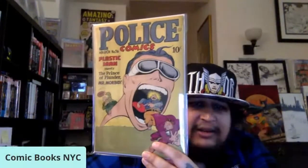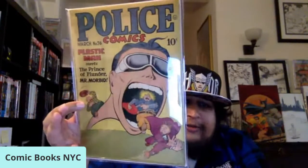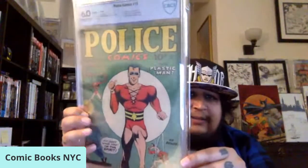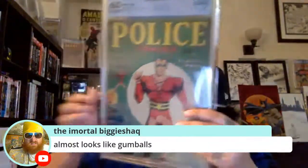Definitely some oldies in this haul, but I really dig that Jack Cole Police Comics cover. For a book of this age — 72 years old — it presents really well. Jack Cole is one of the greats, especially with this character. The slab of the haul is also a Police Comics: number 15, 1943, Gil Fox cover. What makes this key is that it's the first Spirit cover on a comic book — Police Comics number 15 in a CBCS 6.0.